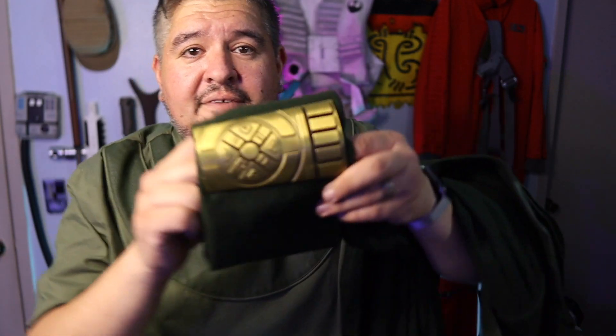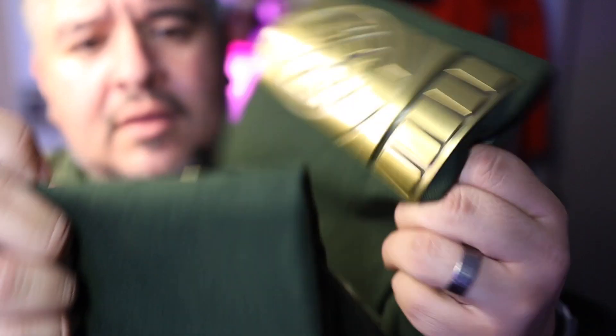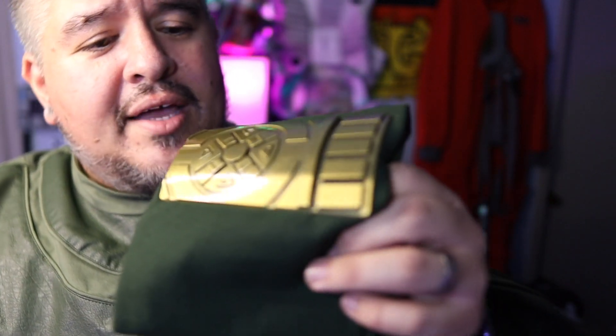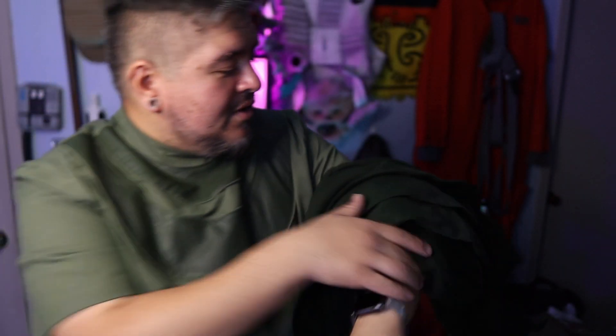Just holding this thing in my arm, I can feel the heft. You hear that? They are metal — very metal. They're very lightweight metal, like an aluminum kind of thing, but on the cuffs they are legit. They look cool. I like them and I like the look of it.